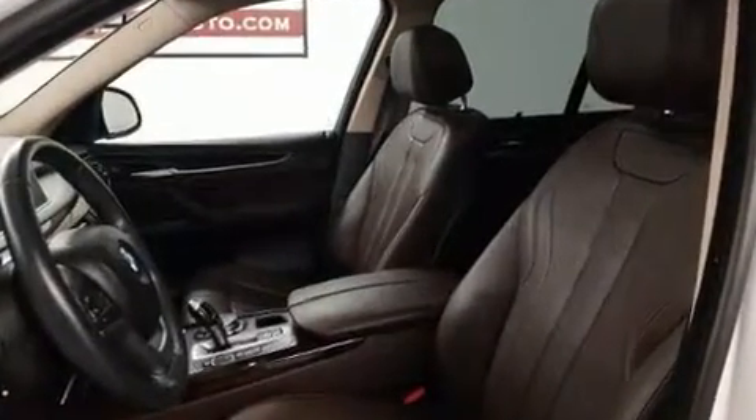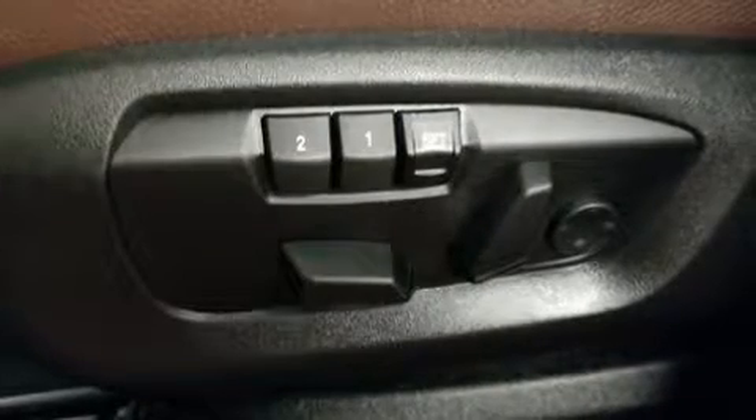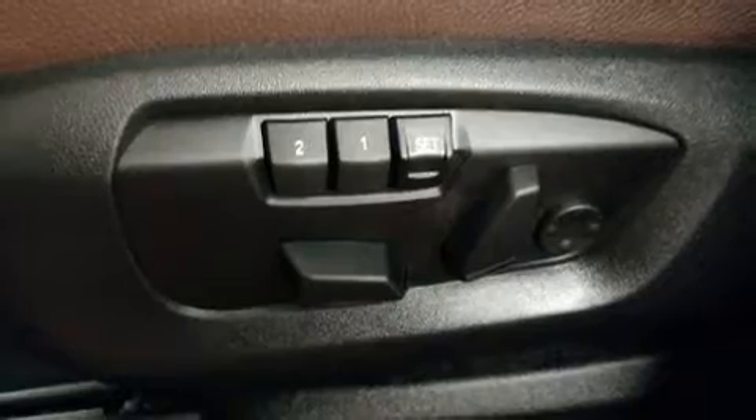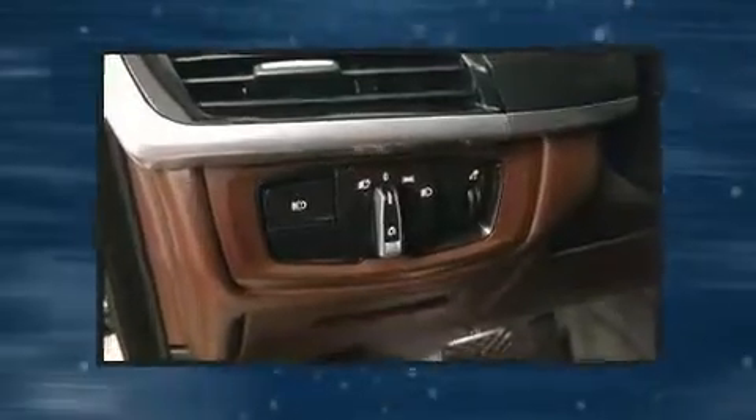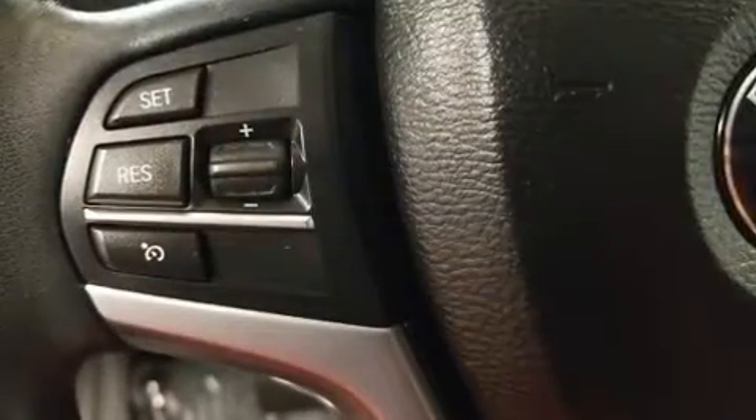Front fog lights, heated door mirrors, and seat memory are also included. BMW ensures the safety and security of its passengers with equipment such as front and side impact airbags, anti-whiplash front head restraints, and four-wheel disc brakes with ABS.